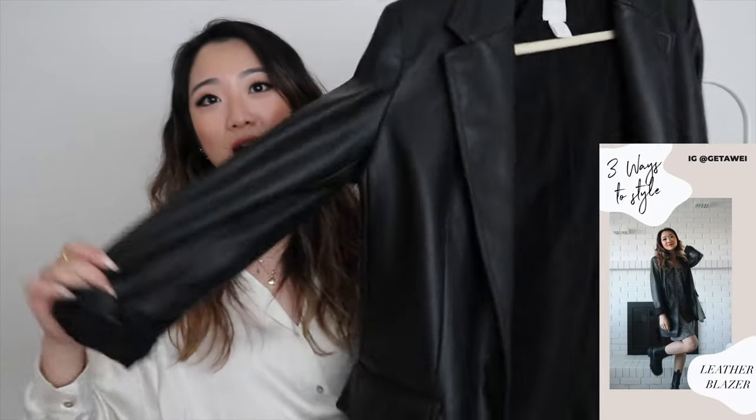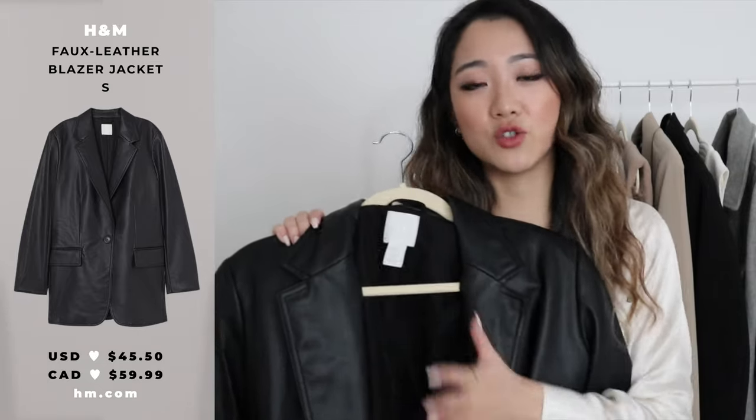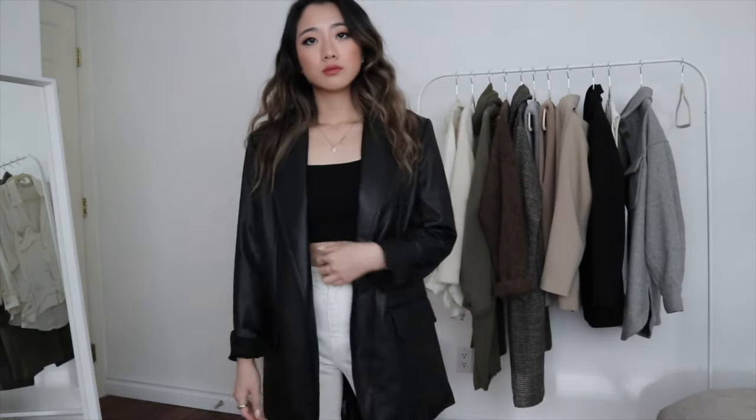The last H&M item is this leather jacket. If you follow me on Instagram this shouldn't come as a surprise — I've worn it maybe 50 times already. The cost per wear has really been worth it. I even made a video on how to style it. The leather blazer format is so in this season. You can buy it at Zara or H&M — it's practical, versatile, and you can dress it up or down. It's definitely a must-have item of the season.